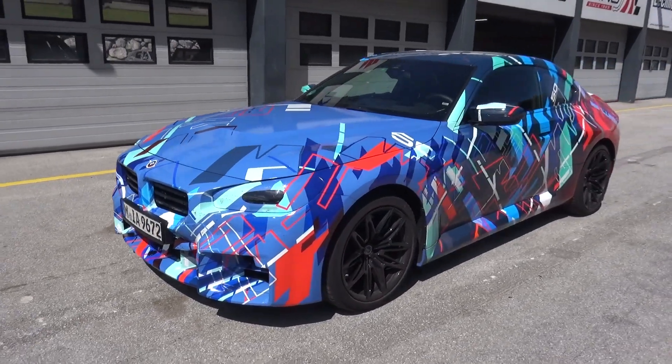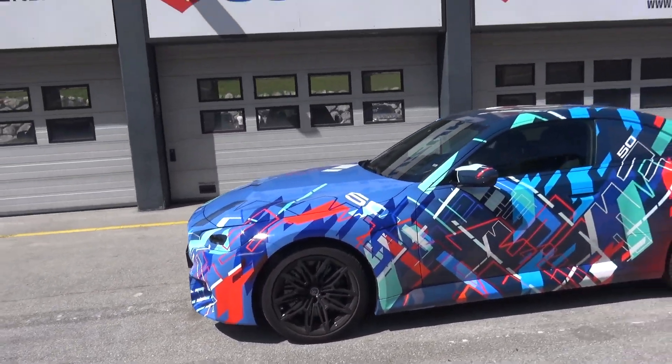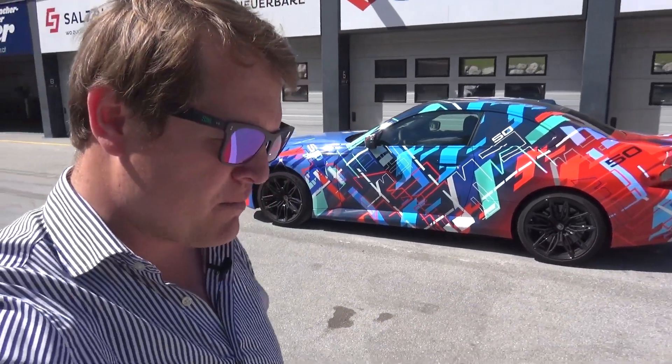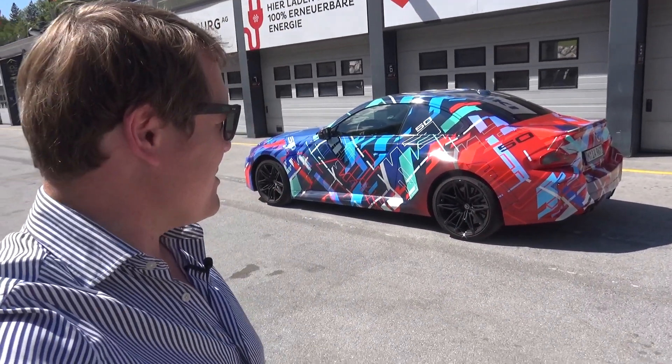We'll have the manual and the auto both out here in the pit lane very shortly to experience both of them. The M2 has always been a bit of a breakaway from the bigger brothers in the family, bringing some of that more traditional M-car thought — lively, agile. I'm rather hoping this is going to be quite a similar format. So let's get ready to head on out and find out what these are like.